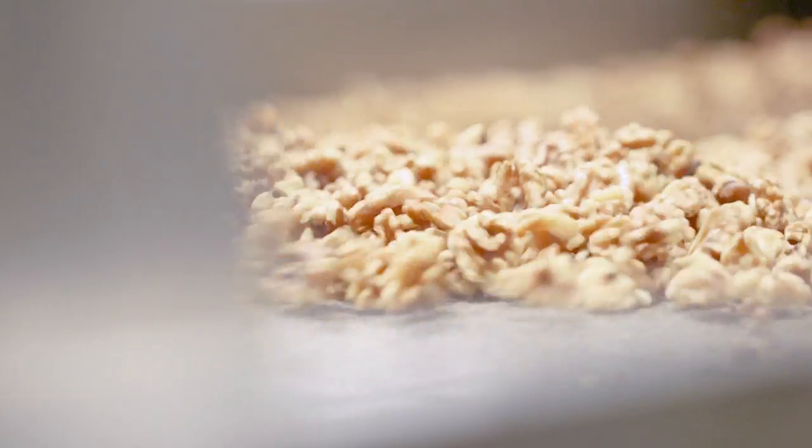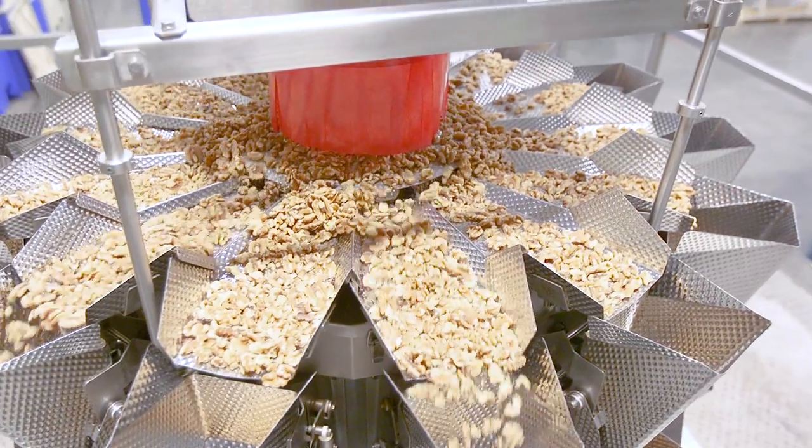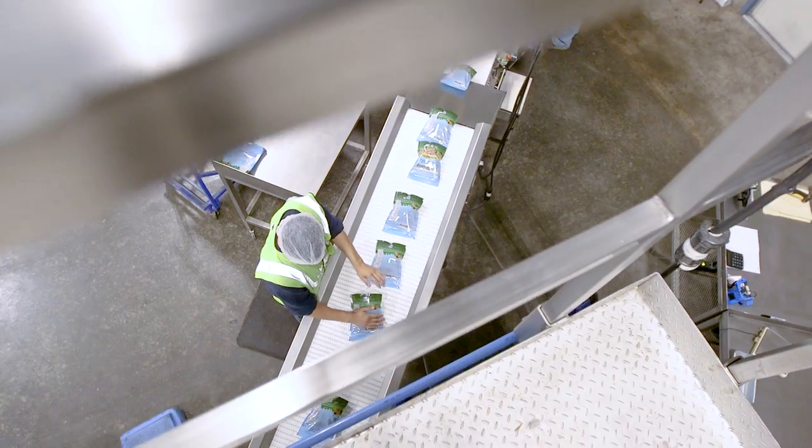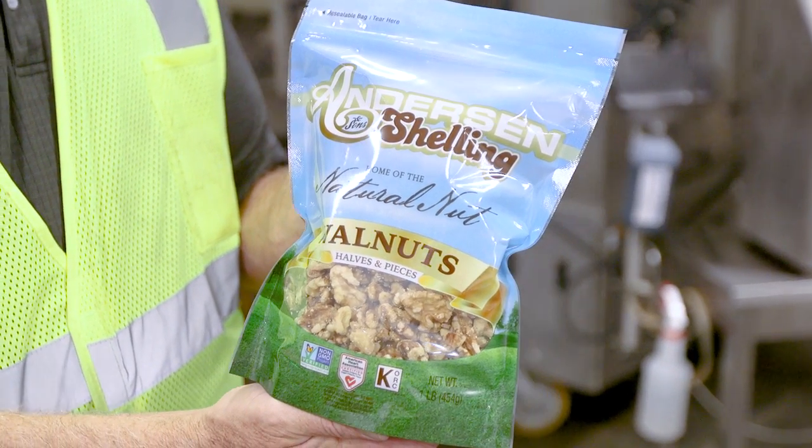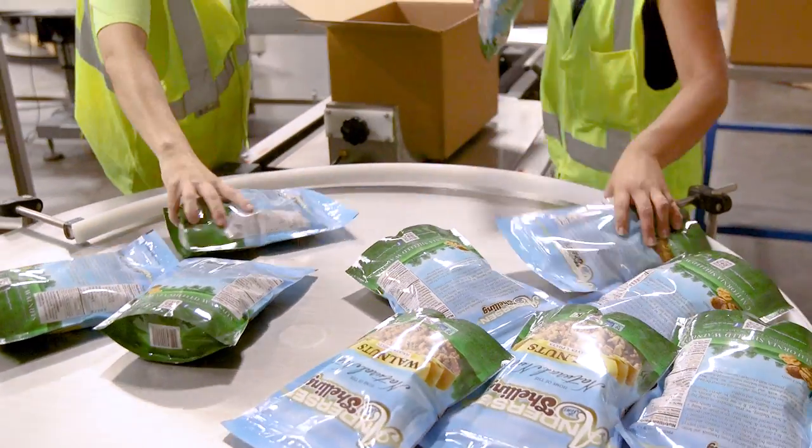The retail line offers our customers the ability to have their order custom-packed into smaller quantities, like these pouches, that are ready to be placed on a store shelf. We ship out walnuts both domestically and across the world.